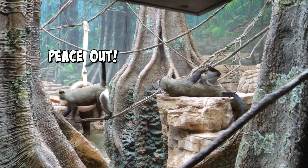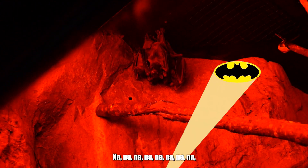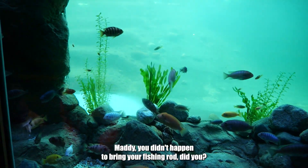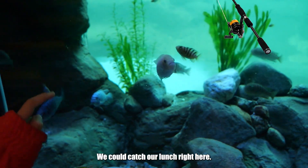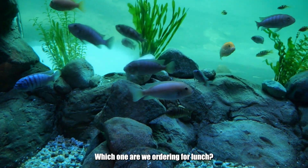We even managed to find some fish hidden in the zoo. Maddie, you didn't happen to bring your fishing rod, did you? We could catch our lunch right here! Look at the little guys — which one are we ordering for lunch?